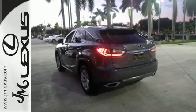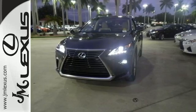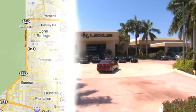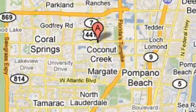Be as bold as the RX 350. Stop by for a test ride. JM Lexus, the world's number one Lexus dealer since 1992. We're conveniently located just east of 441 on Sample Road in Margate, Florida, just west of the Turnpike.